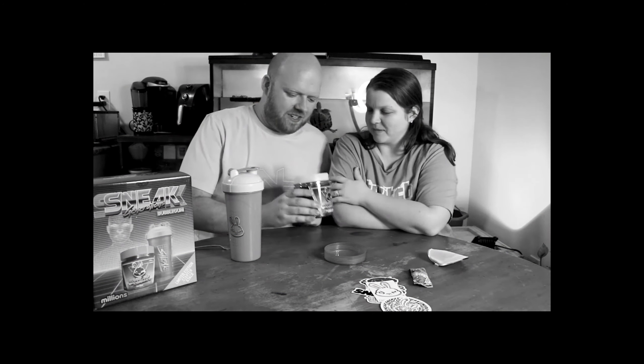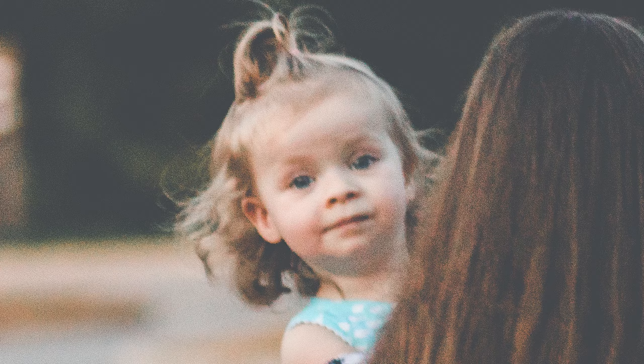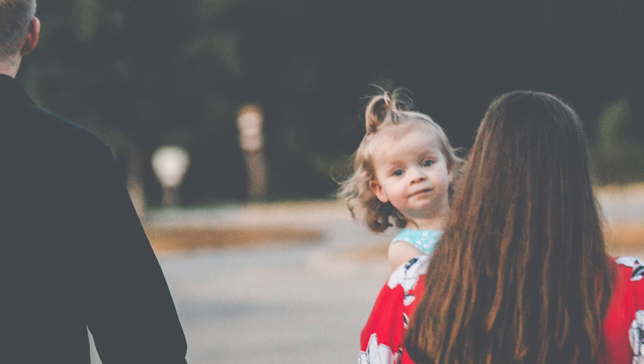So here we are one year ago reviewing healthy energy drinks and having a ball on our channel. But my wife is stuck in a really good 9-to-5 job wanting to be home with our little girl. And my income? Not stable enough to bring her home.